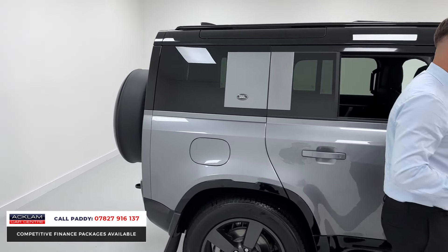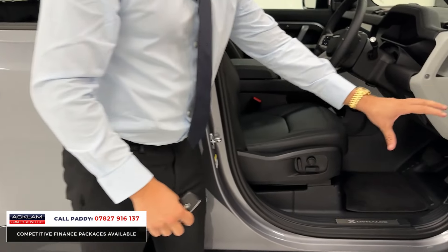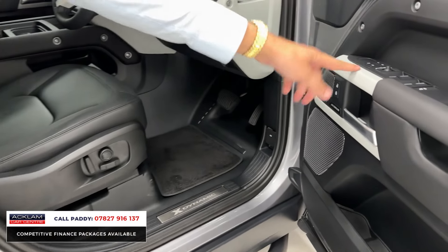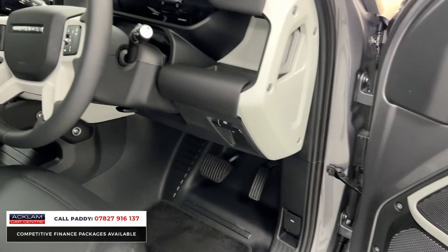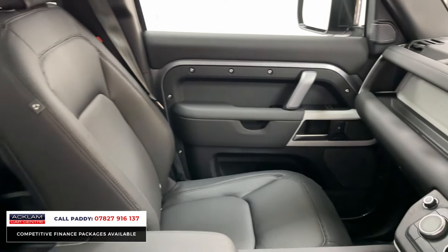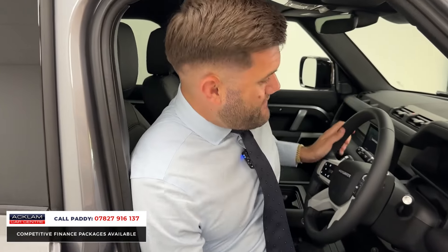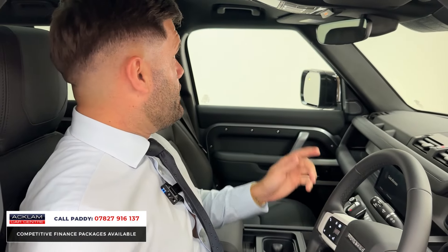On the interior, with it being an SE, you're looked after with specs. You've got leather seats, Meridian sound system, and they're electrically adjustable with memory settings as well. So if it's a family car, you're not having to argue about who's left the seat in the wrong position or who hasn't moved it back. At 5,000 miles, I don't really need to talk about condition — it's very, very light, nearly new.